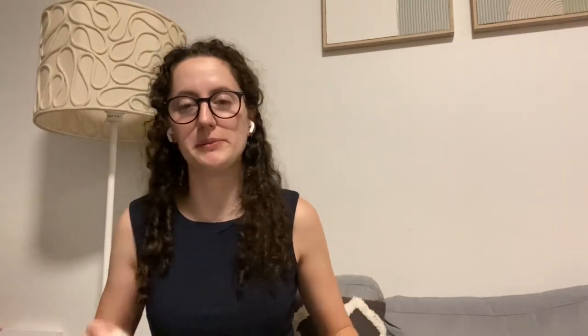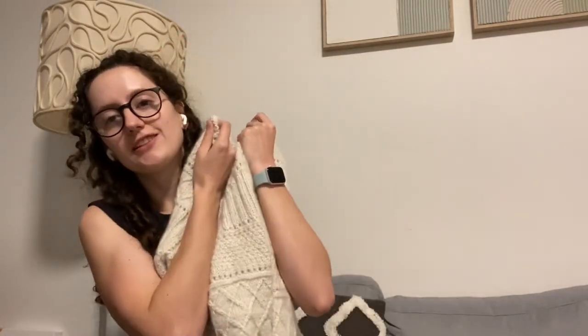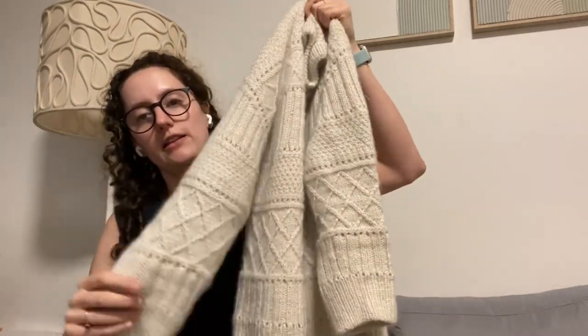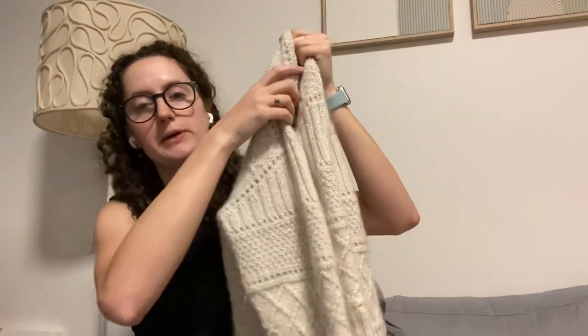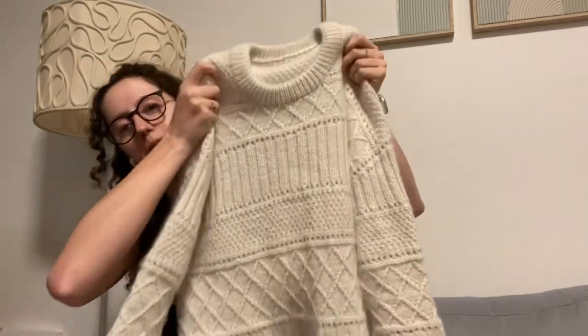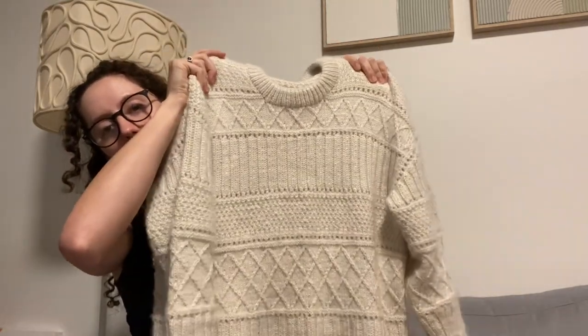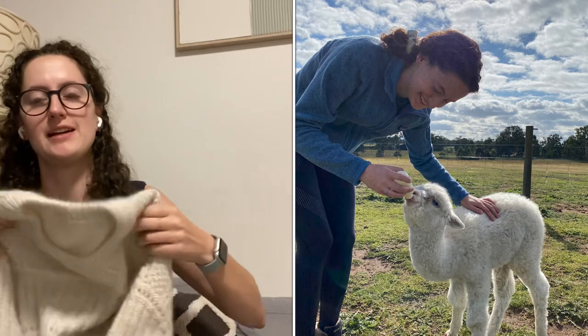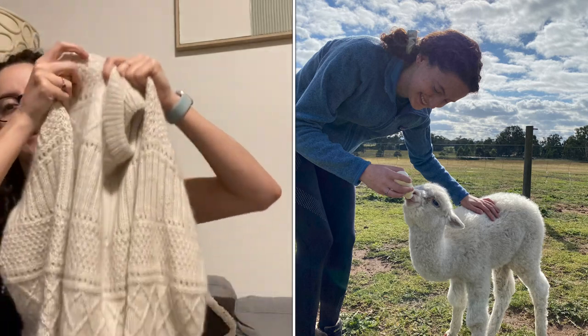My third proudest finished object is the Ingrid Sweater by Petite Knit. I think it's just so snuggly and cute. This is knit in the Knitting for Olive Soft Silk Mohair, held together with an alpaca yarn from my boyfriend's farm — they have alpacas — and this is from the yarn from one of the baby alpacas whose name is Little Bear. I'll try and put a picture up of Little Bear, who's really cute. She's not so little anymore.